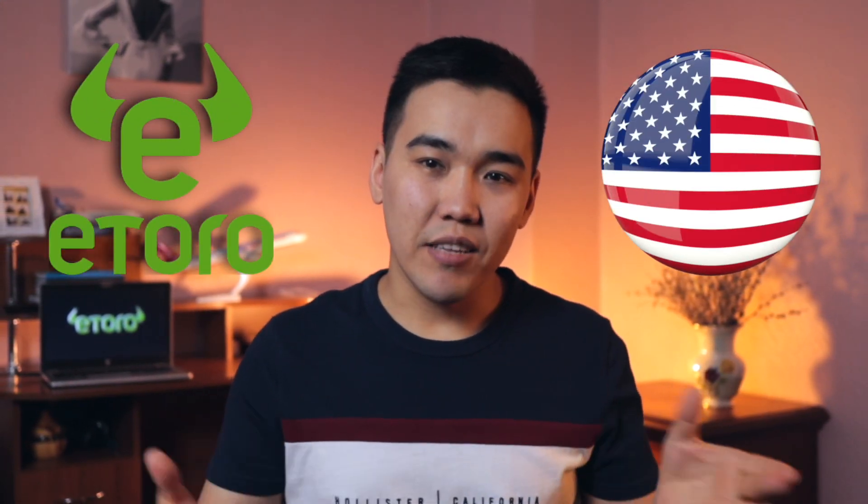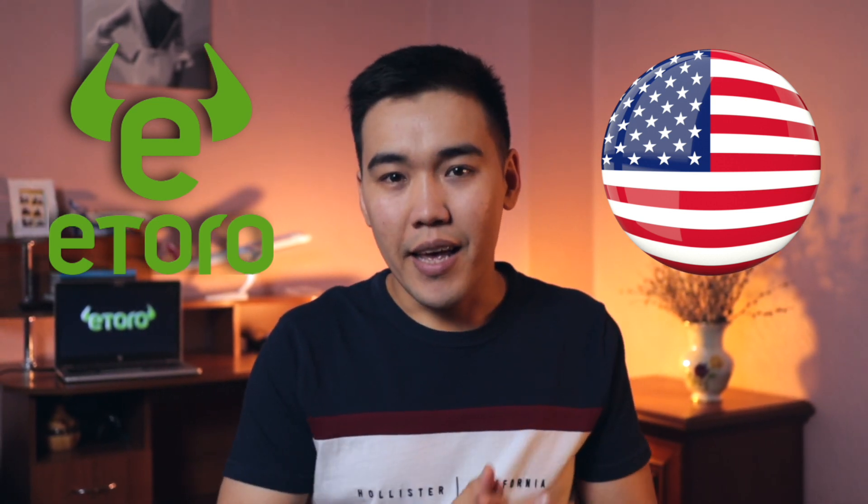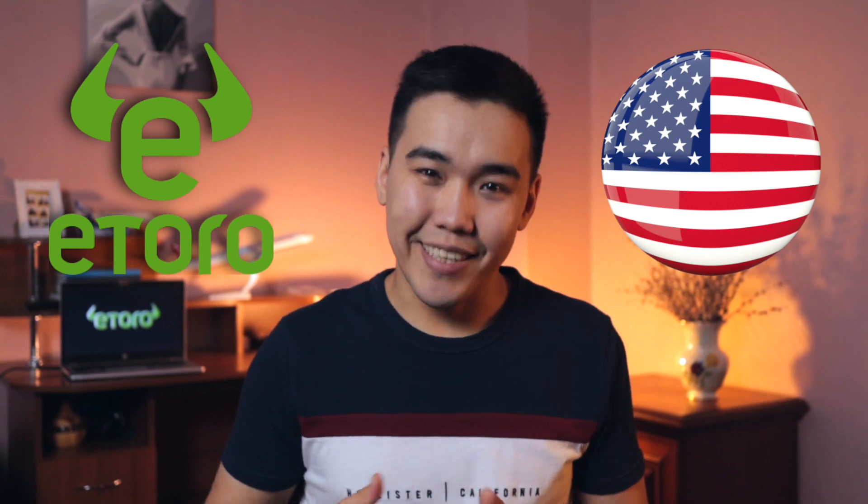In this video, I'm going to review eToro USA. You'll get to know basic information about the company, how it can be useful for you, account fees and commissions, and pros and cons. So let's do it.